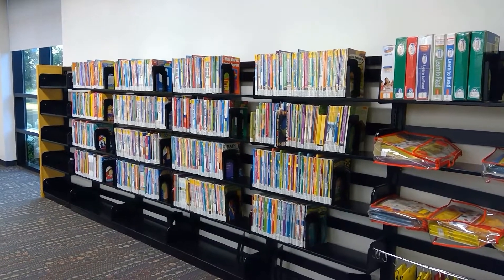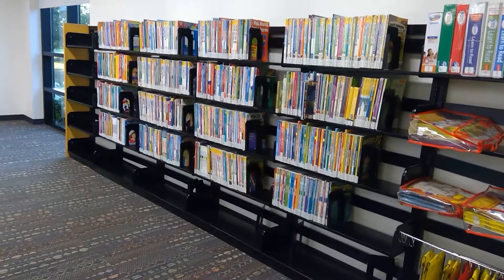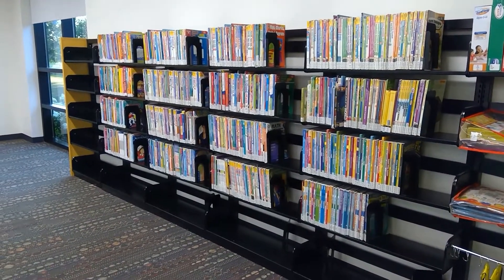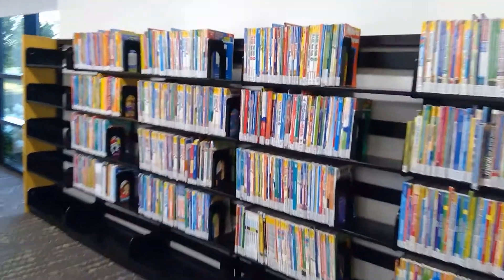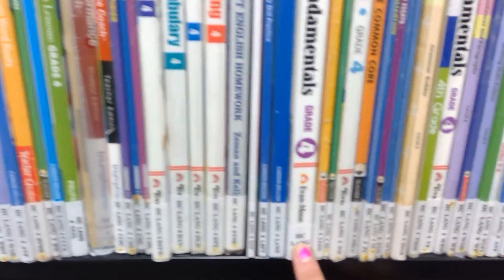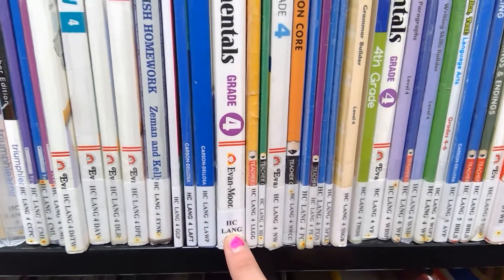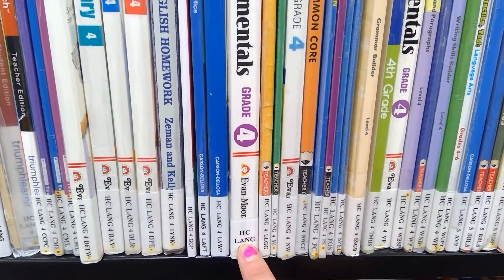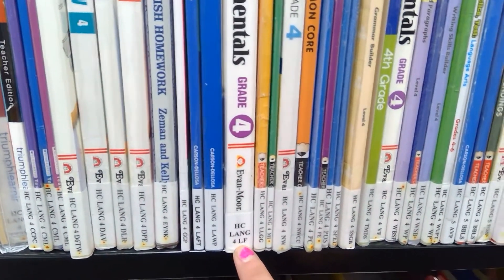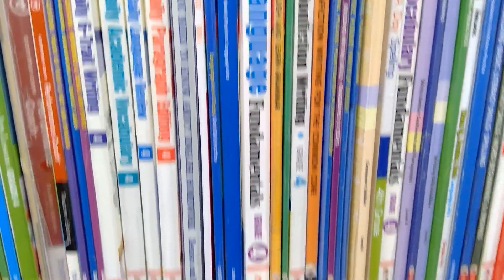This collection is called the Homework Center and it focuses on grades K through 8. It starts with the general books towards the left side and then goes in alphabetical order by academic subject. I'll show you one of the spine labels. The first line is HC, which means Homework Center. The second line is the subject — this is Language Arts. The third line is the grade level, so we have 4th grade. And the fourth line is the initials of the title.